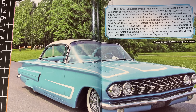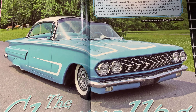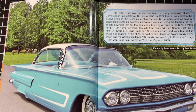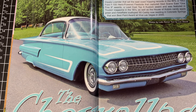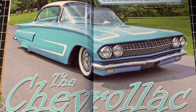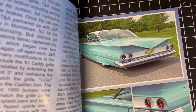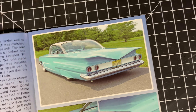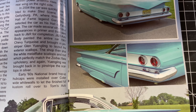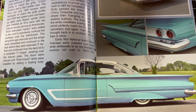Now we jump into a '60 Impala — another beautiful car. All these magazines have really nice stuff, but right off the bat this issue, everything I'm seeing is just beautiful, right up my alley. Beautiful styling there — super clean.